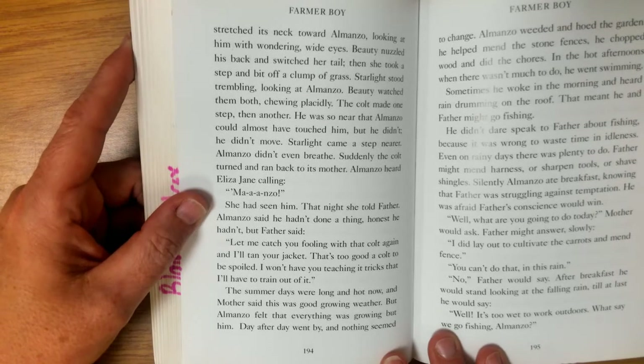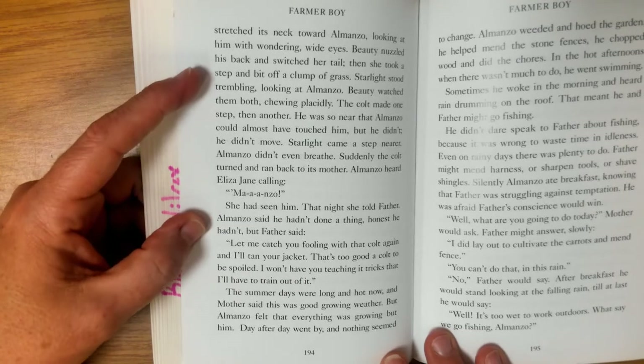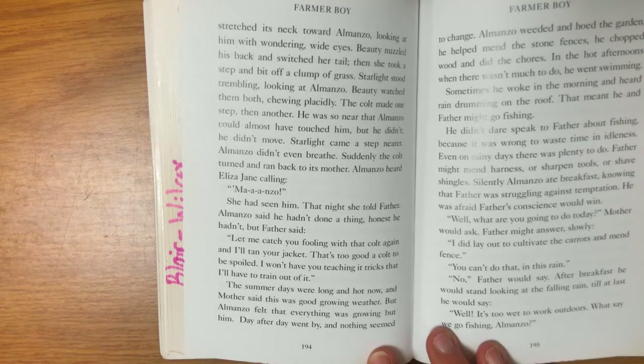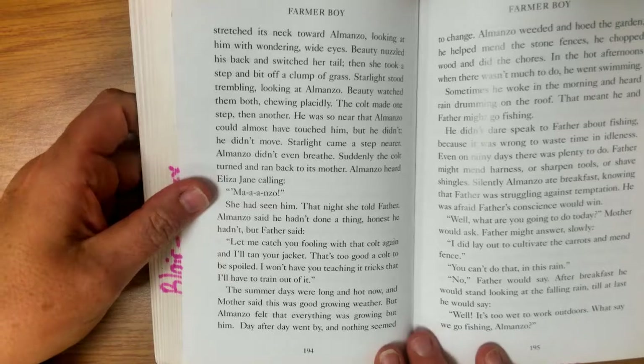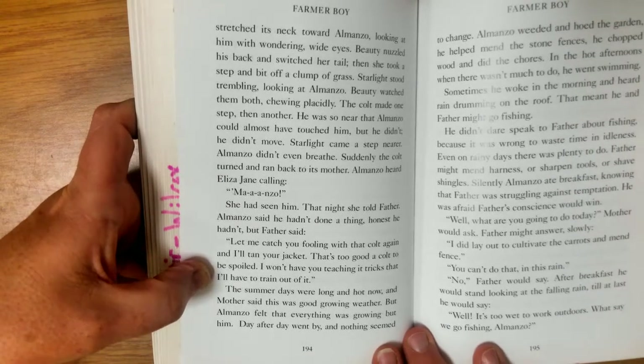Almanzo heard Eliza Jane calling his name — she had seen him. That night she told father and Almanzo said he hadn't done a thing. Honest, he hadn't. But father said, "Let me catch you fooling with that colt again and I'll tan your jacket. That's too good a colt to be spoiled. I won't have you teaching it tricks that I'll have to train out of it."